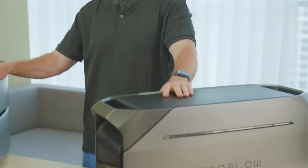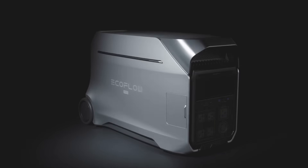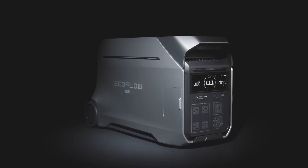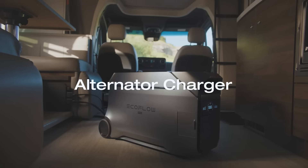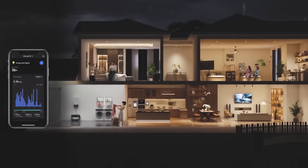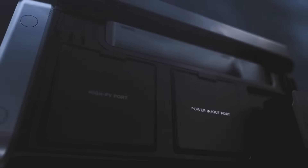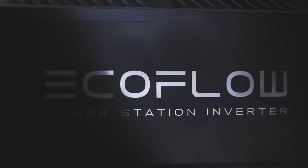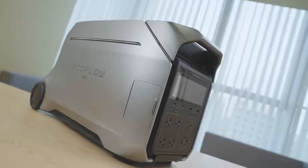The Delta Pro 3 has just released at about $3,600, and you can get a $500 off ticket right now — these are limited, so get them while they last, bringing it down to $3,100 before any other sale pricing that might be available. The Delta Pro Ultra is about $6,000, but there is an insane discount going on right now for about $900 off, making it $5,100. There are even bigger discounts depending on what package you get.